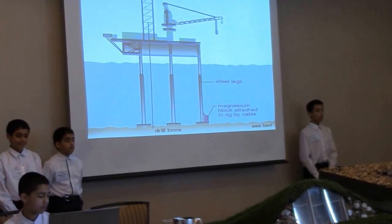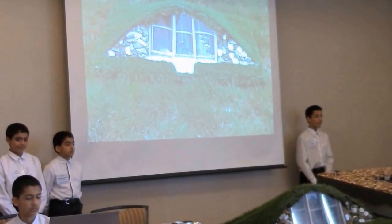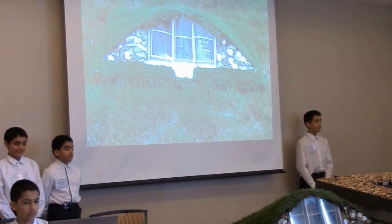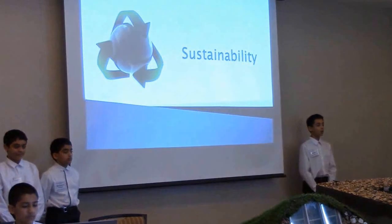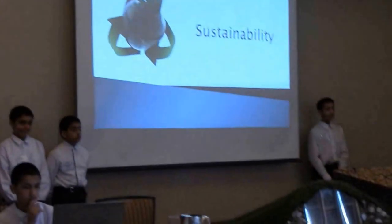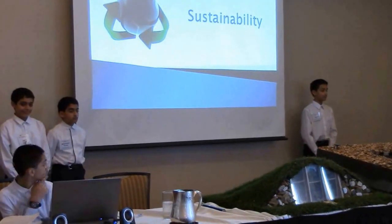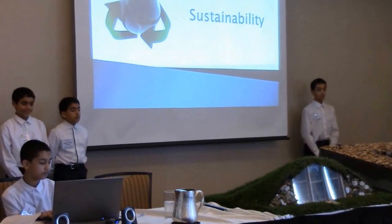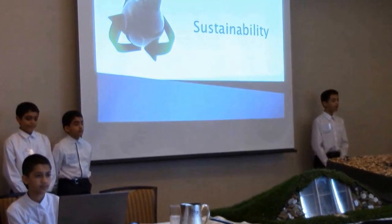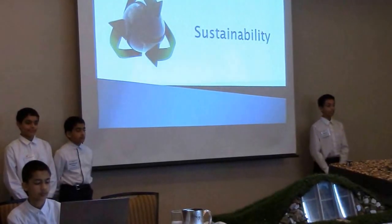With the world becoming more and more populated, making it sustainable has never been more important. Our thinking behind our school has therefore been: how can we use less land? When considering how to power our school, we looked at wind turbines and solar power, but that was unacceptable for us as it used up too much land. We have thus decided to use a nitrogen power generator and hydroelectric power as our primary energy source, and people as our secondary energy source.